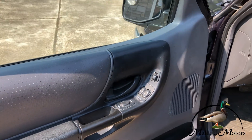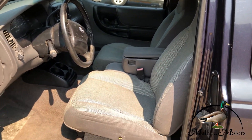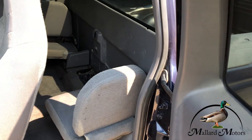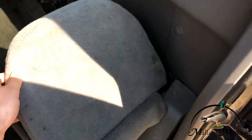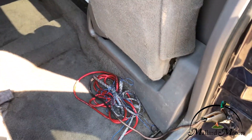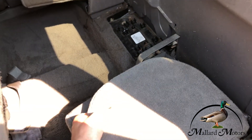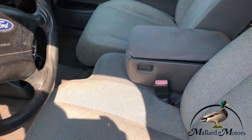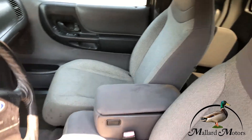It has power locks, power windows, and power mirrors on the side — manual seats though. Got a little bit of room back there; it's got the fold-up little seats on both sides. I think that's some wiring from an aftermarket sound system that he left back here. Cloth seats, nothing too bad shape.